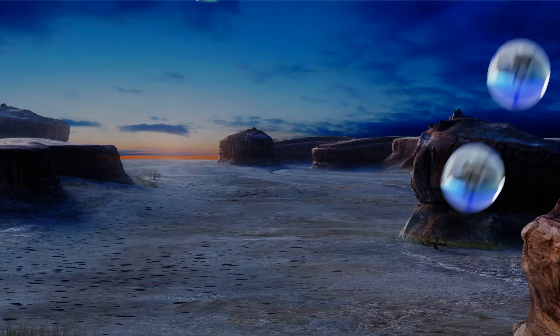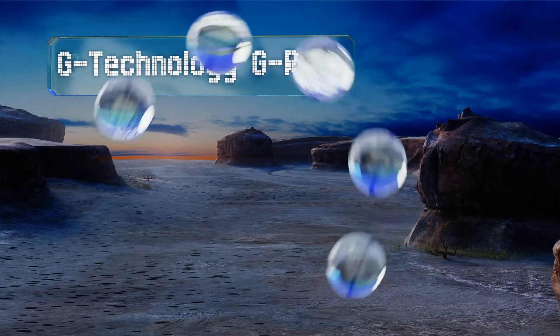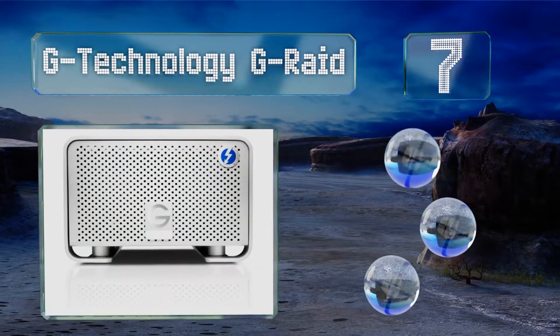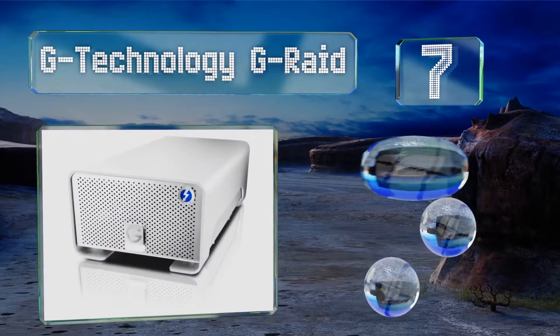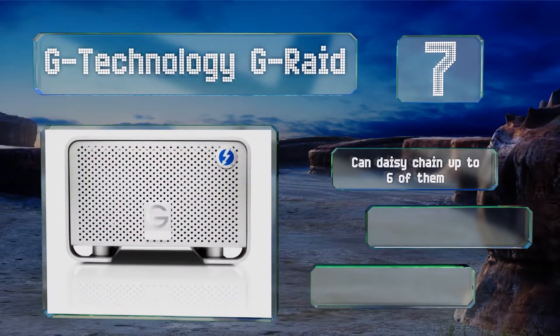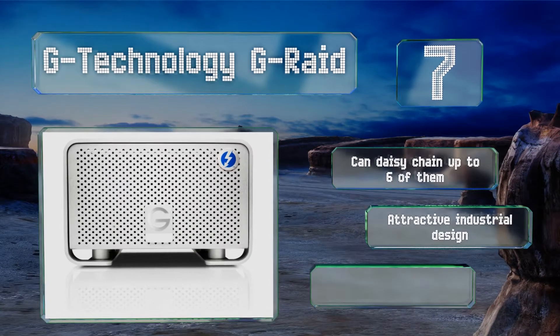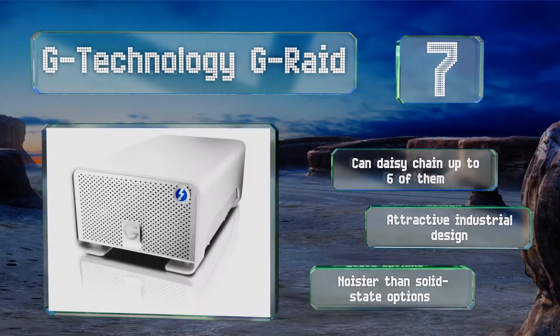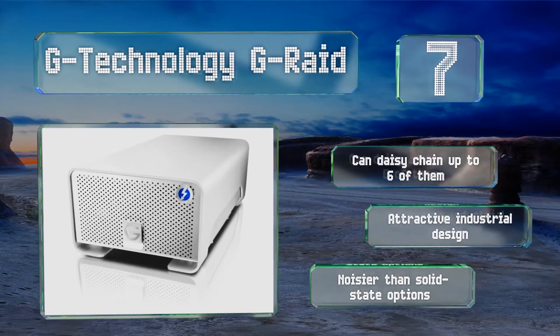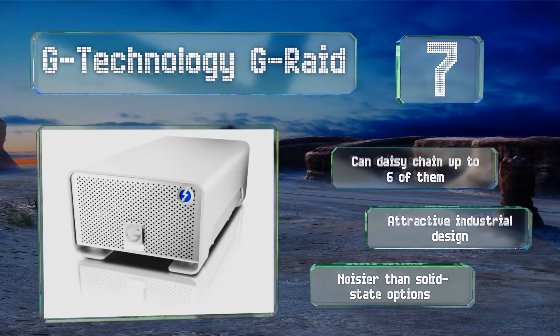At number 7, the G-Technology G-RAID is actually two hard drives in one large case, and they work together to either increase transfer speeds or duplicate your data for security purposes. It's designed to work with Apple products, but a simple reformat enables Windows use as well. You can daisy-chain up to six of them, and they sport an attractive industrial design, but these are noisier than solid-state options.